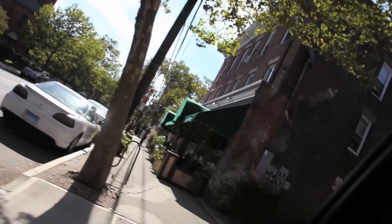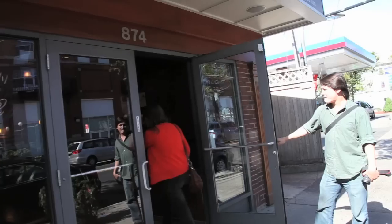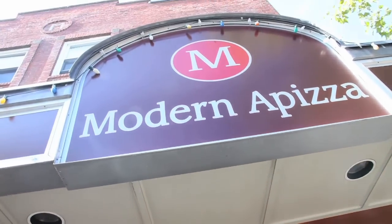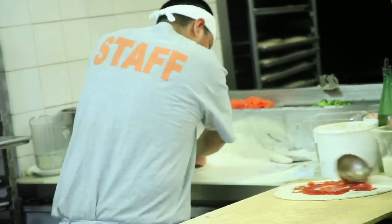When I was a kid, we used to go to Pepe's, and then eventually when word about that place started spreading too far and it was crowded all the time, we started coming here instead. This is like the perfect pizza as I remember it as a kid.